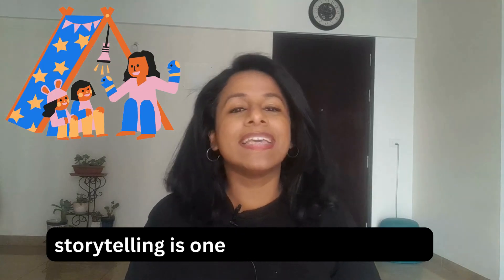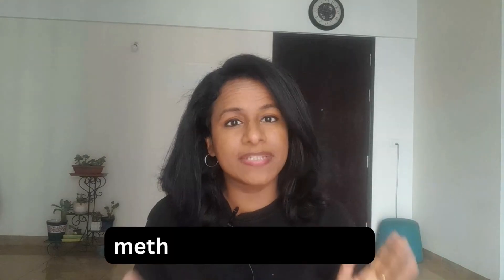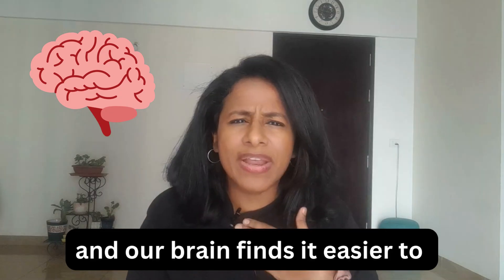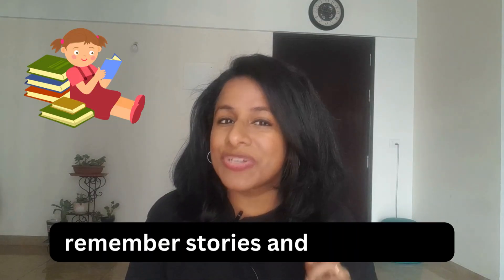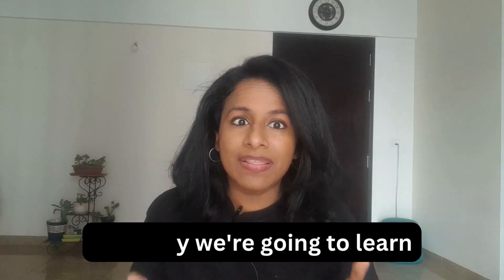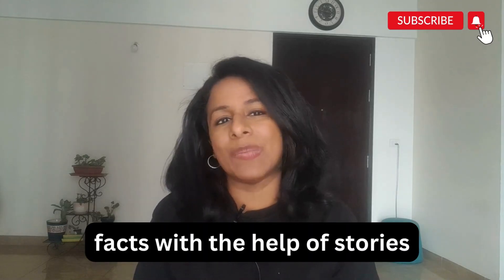Science tells us that storytelling is one of the most efficient methods to retain facts. Our brain finds it easier to remember stories and events than names and numbers. So today we're going to learn facts with the help of stories.